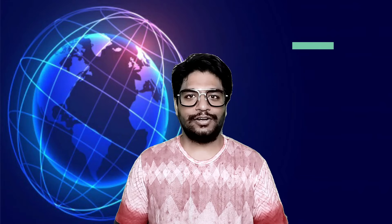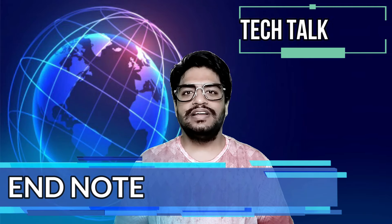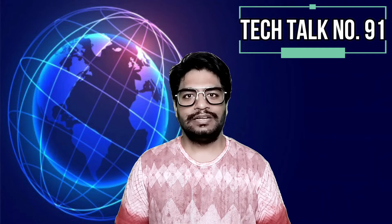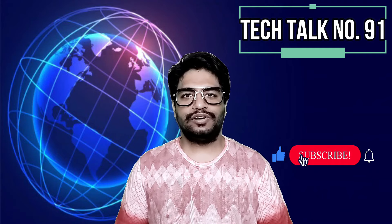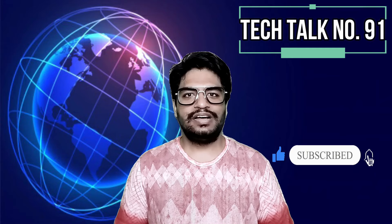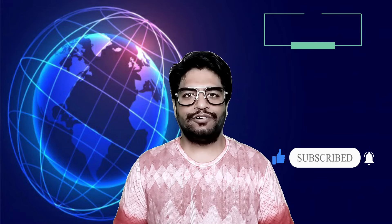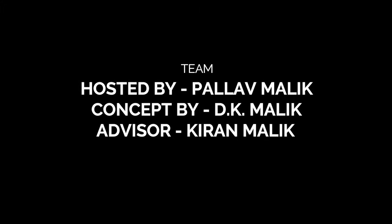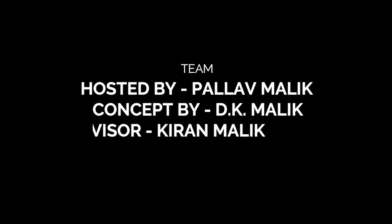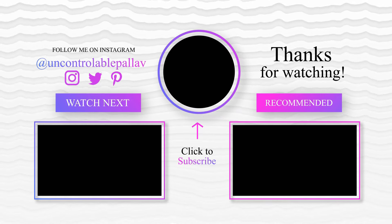That's all for today's Tech Talks. I hope you liked it. Please like, subscribe, and share my videos with your friends and family. I will see you all on Monday with the next fresh episode of Tech Talks by Bala. I wish you a very happy weekend. Till then, stay safe, stay healthy, save water, and remember to wear the mask.